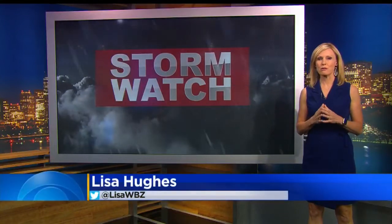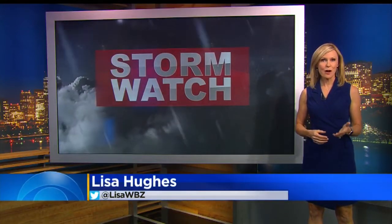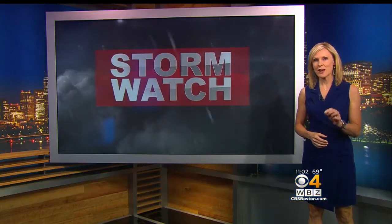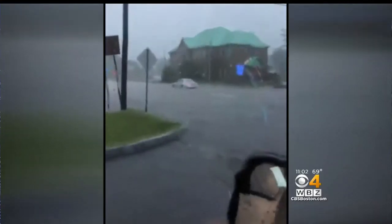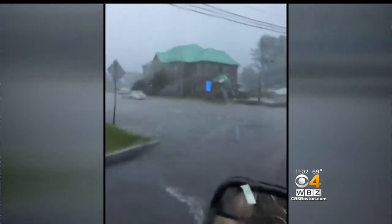At one point, the storms knocked out power to more than 3,000 homes, and the downpours were relentless. Here's a taste of the tropical nature of the rain in Oxford — you can see this driver here slowly maneuvering through that flooded street.